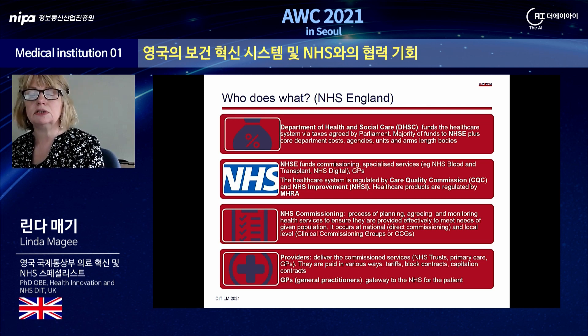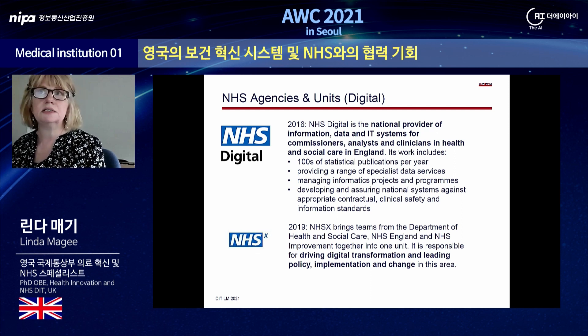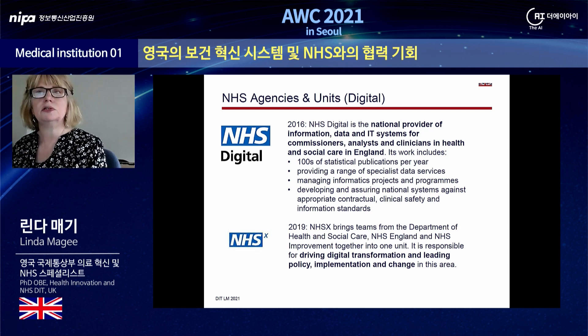There are a number of agencies within the NHS, and two are very important regarding AI and digital healthcare. NHS Digital is the national provider of information, data and IT systems for commissioners, analysts, and clinicians in health and social care in England. Its activity includes statistical publications, specialised data services, project and programme management, and it develops and assures national systems against appropriate contractual safety and information standards. In 2019, NHSX was formed to bring together teams across the Department of Health and Social Care, NHS England and NHS Improvement, to drive digital transformation and lead policy implementation and change.